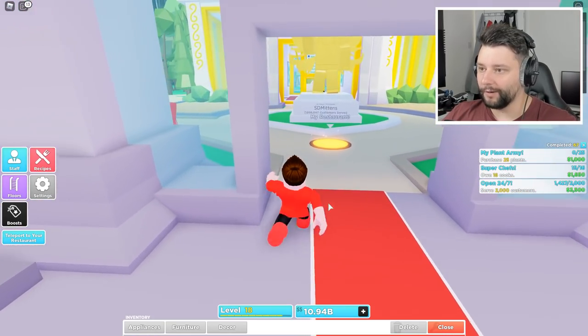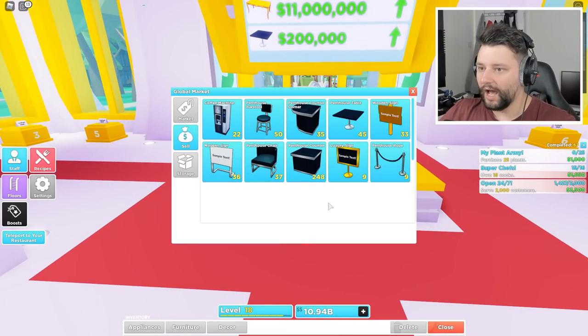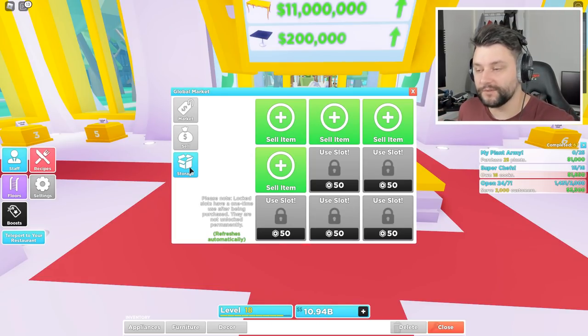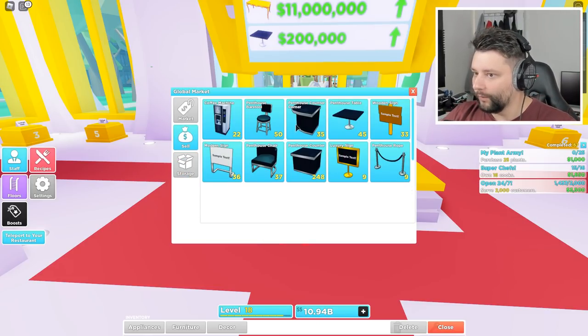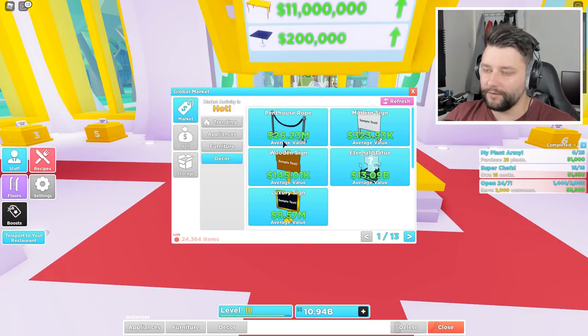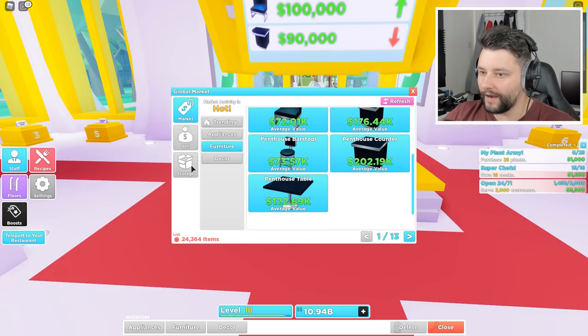I'm going to throw a couple on the marketplace right now and show you that if you're unable to get them, all is not lost - you can still make an absolute fortune. Should we stick a few on right now? I think so. Remembering that I bought them all at cost price, those really low numbers, so if I sell each one for 10,000 I'm instantly making a profit. Let me check the market prices - what's looking the most expensive right now? Out of the furniture, the standard penthouse counter looks like the most valuable.